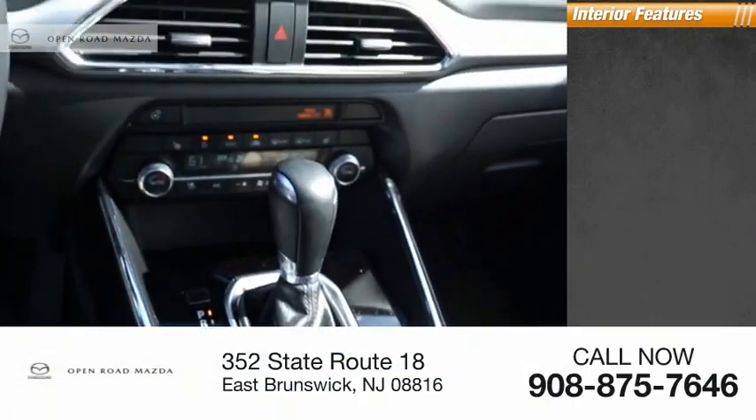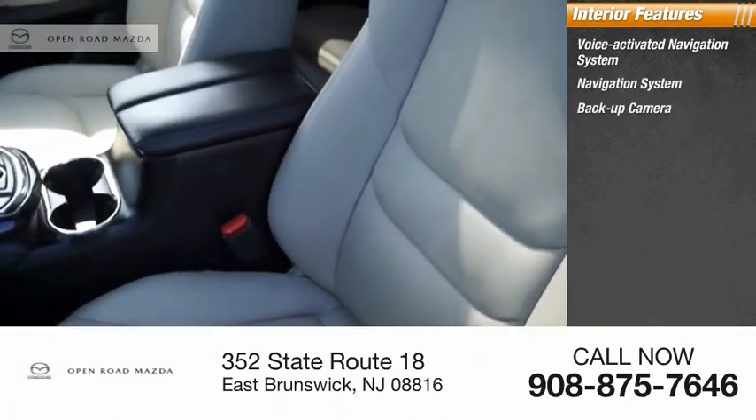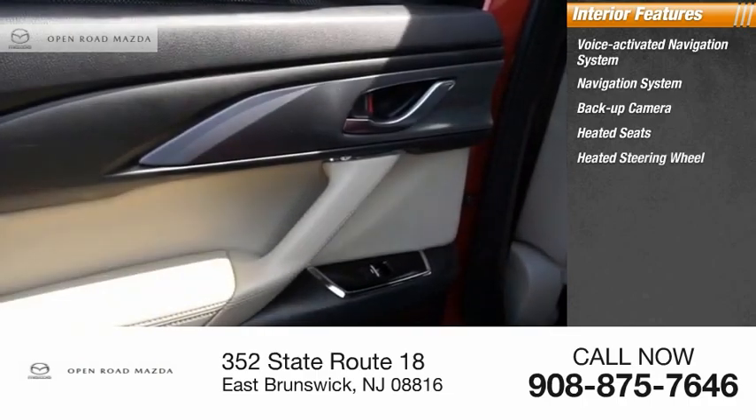Inside you'll find a voice-activated navigation system, navigation system, backup camera, heated seats, and heated steering wheel.